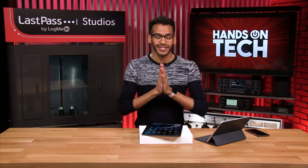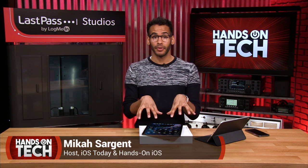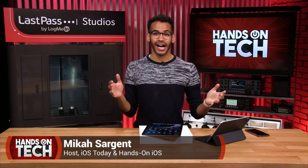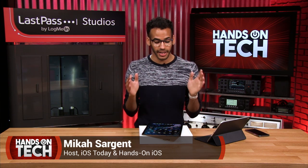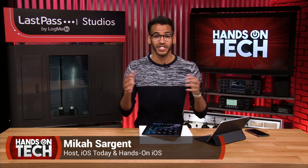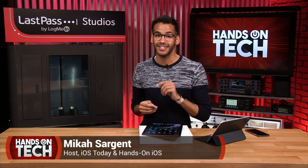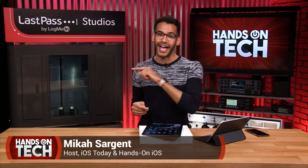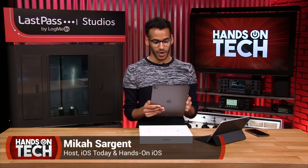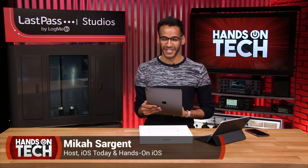Thanks for tuning in. If you want to see more about this iPad Pro and other iOS stuff, check out my show Hands On iOS at twit.tv slash hoi. And to get Leo's thoughts on the new iPad Pro and the keyboard when it comes, check out iOS Today at twit.tv slash ios. Until then, I think I'm going to go have some fun with this new iPad Pro and see what it has to offer.